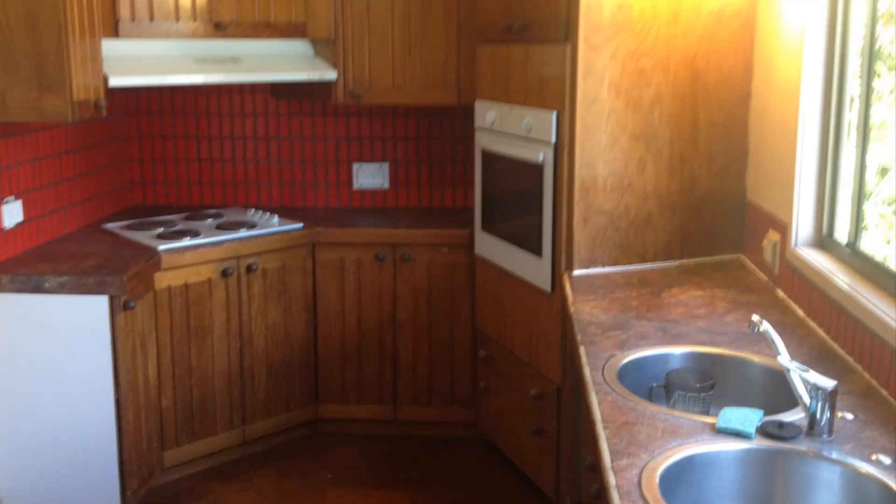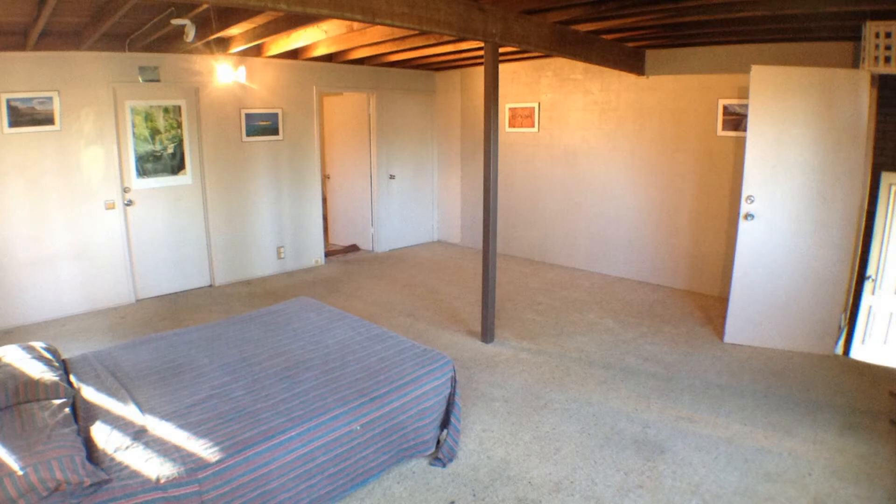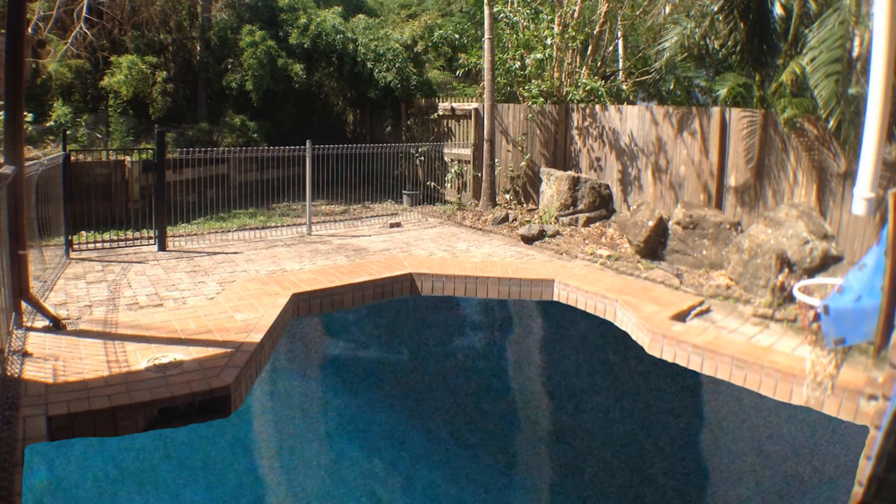This property has so much potential it's not funny. You could live in it or even rent it, but the real opportunity is the renovation potential. Super serious sellers want this property sold, so don't miss out on what could be the buy of the year.